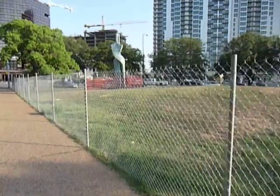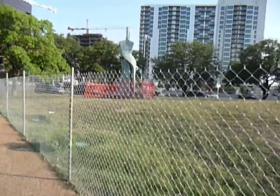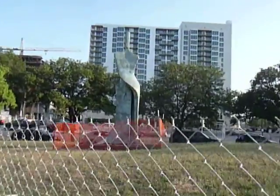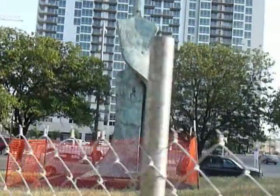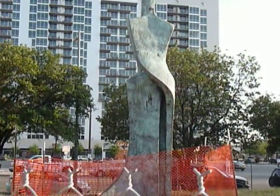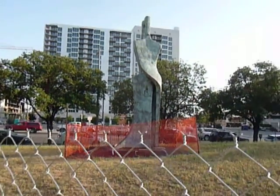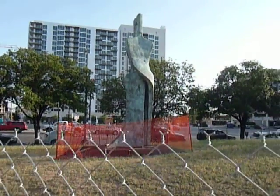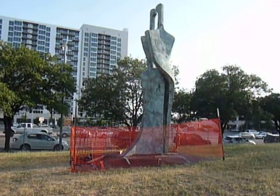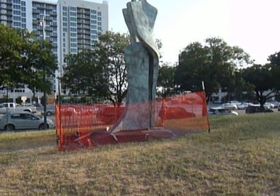This was a gift to the city of Austin — I don't know, quite a while ago — and it's valued at, they say, about $250,000. They contacted the artist, and they couldn't get a hold of the artist. So they're going to put this statue up for auction and try to get rid of it, because they say that it doesn't go with the architecture of the way they're going to do the park.